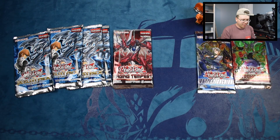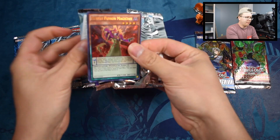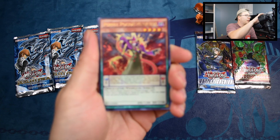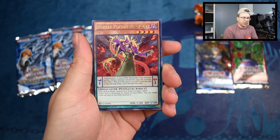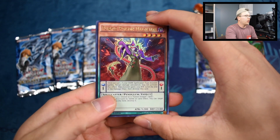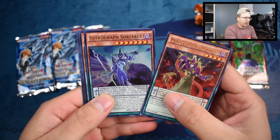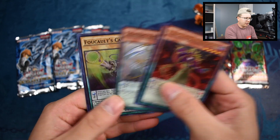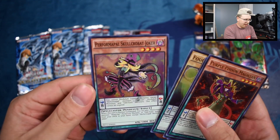Let's jump into Pendulum Evolution first because it's probably my least favorite. We have Purple Poison Magician — the pendulum magicians were pretty good for a while, but I just don't really care for the archetype or the pendulum mechanic itself. Also Astrograph Sorcerer, Guiding Ariadne, Full-Armored Xyz, and a Performapal Swincobra — Combat Joker.